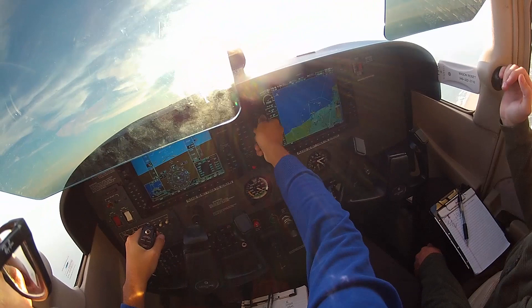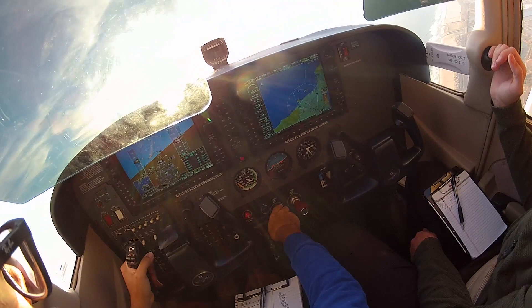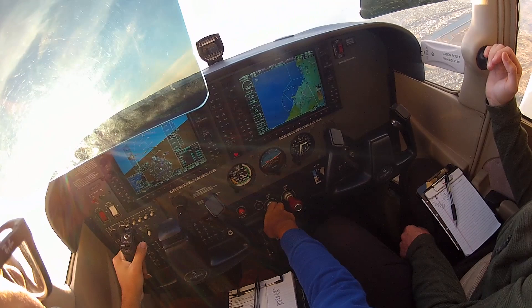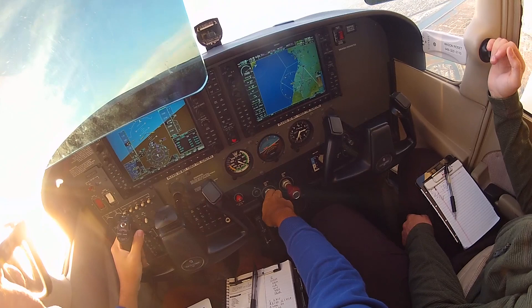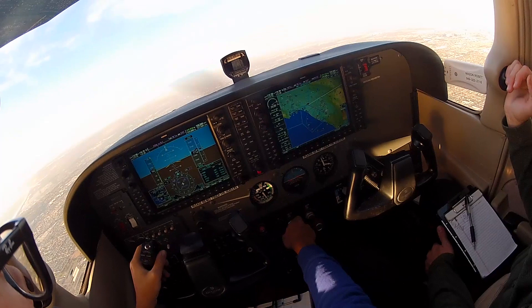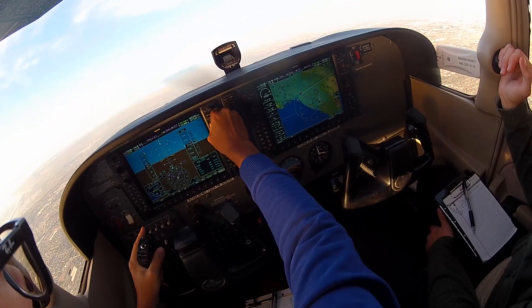Aircraft calling approach, say again. SoCal approach, police helicopter Angel 1, 2 miles north of Disneyland, requesting climb to 2500 for surveillance work over North Anaheim. Angel 1, radar contact, one mile north of Disneyland, approved altitude 2500. Skyhawk 38 Delta, contact approach 121.3. Readback: 121.3, 3A Delta, good day.